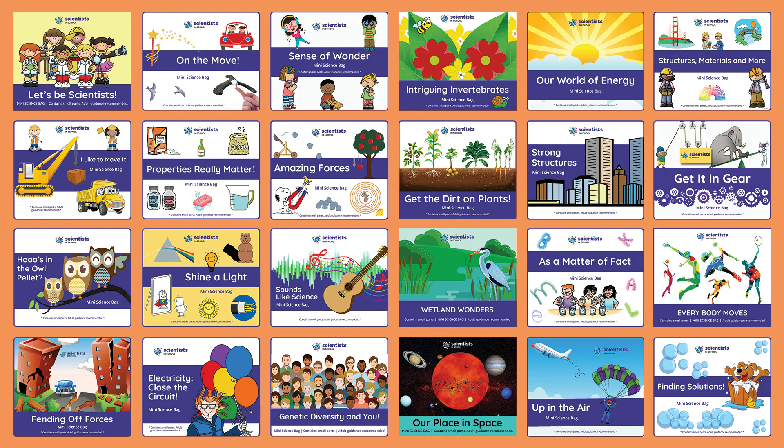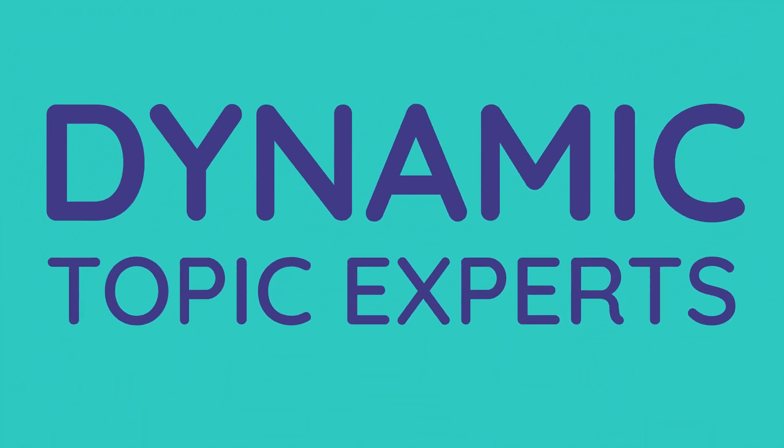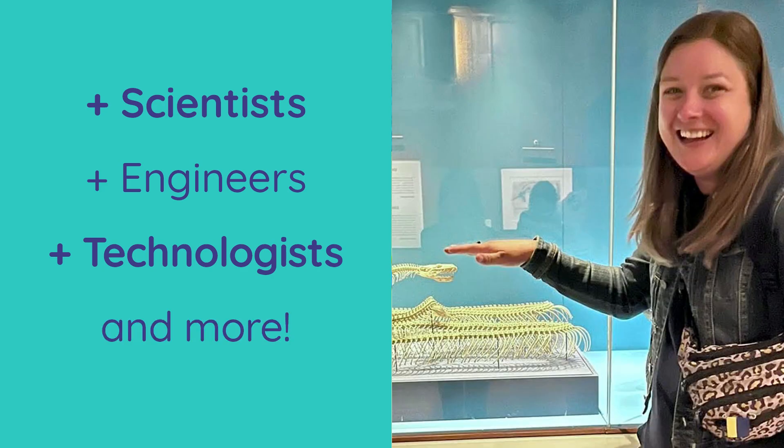We offer several topics per grade, from kindergarten to grade 8, all across Canada. Workshops are led by dynamic topic experts who are scientists, engineers, technologists, and so much more.